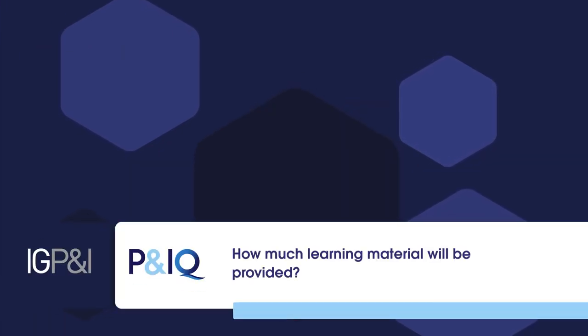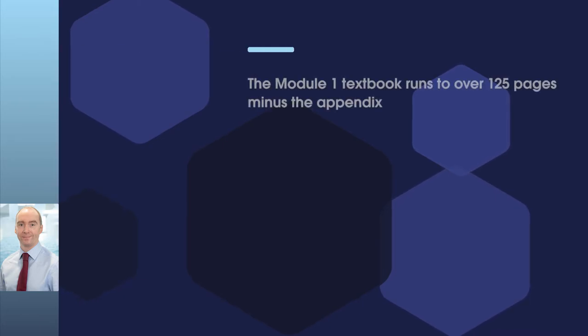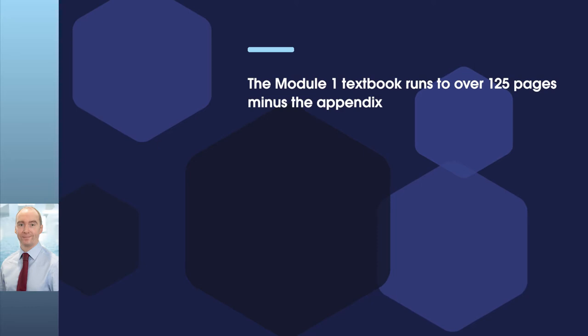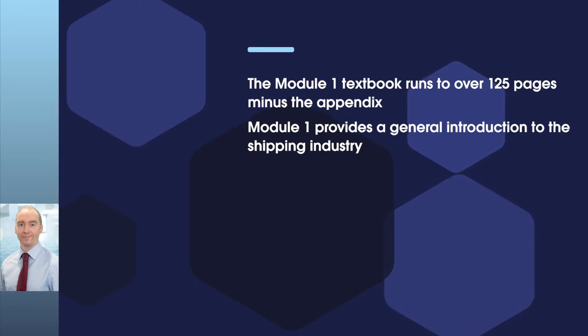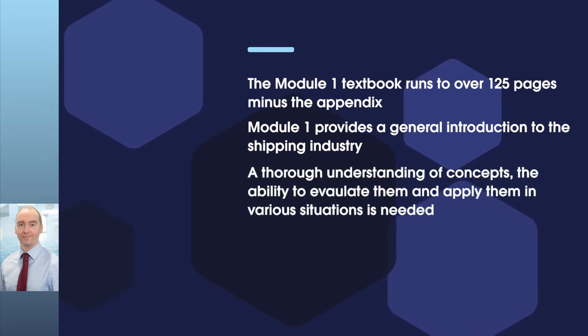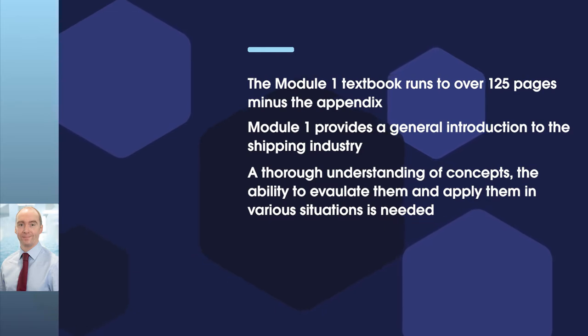How much learning material will be provided? Module 1 is one of the longer modules and you'll notice that the textbook runs to over 125 pages once you discount the appendix. Whilst Module 1 does provide a general introduction to the shipping industry, there is still a lot that is covered and a thorough understanding of concepts, the ability to evaluate them and apply them in various situations is needed in order to succeed with the highest knowledge rating.